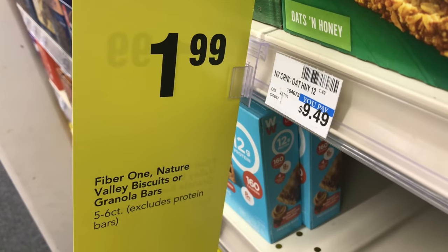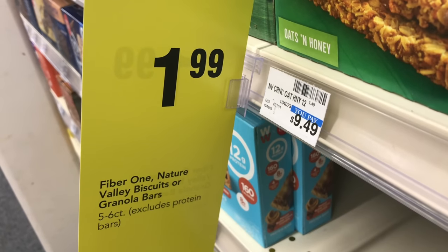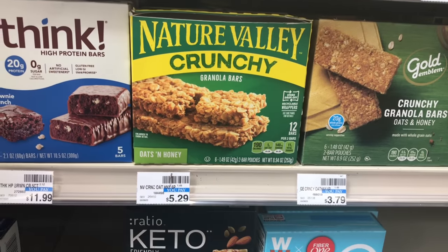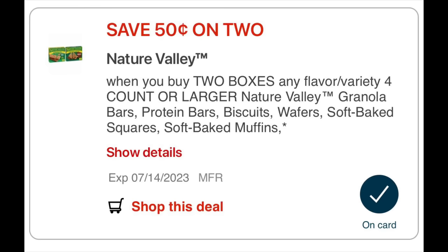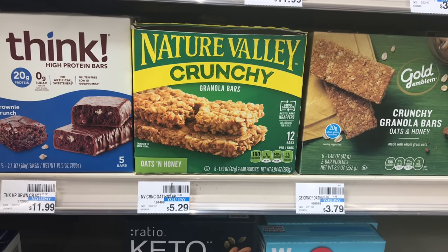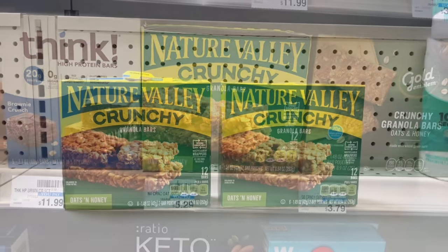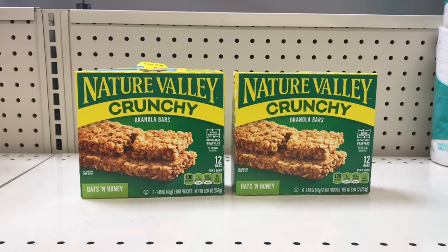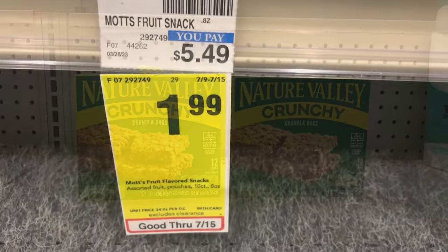The next items I'm picking up aren't giving back ExtraCare bucks, but they're on sale for $1.99 — that's the Nature Valley granola bars, 5-6 count. Two of them come up to $3.98 and we have a $0.50 off two digital coupon bringing it down to $3.49. Check your ibotta — I used to have one but don't have any on my account right now. If you have the $0.25 back on each it will make it even cheaper.